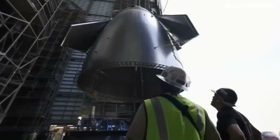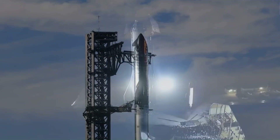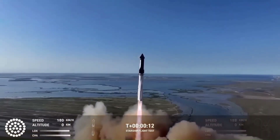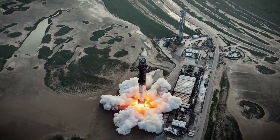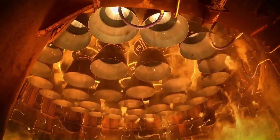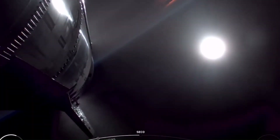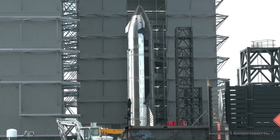Block 3 Starship is designed around Raptor 3 from the start. The first Block 3 flight is expected to be Ship 39 with Booster 19. These vehicles are being tested more carefully than earlier Starships. The last major test, Flight 11, launched in October 2025 using Booster 15 and Ship 38. That flight successfully completed its planned ascent, stage separation, in-space tests, and re-entry, ending with a controlled splashdown in the Indian Ocean. With Flight 11, SpaceX closed out the Block 2 era and shifted its attention to the next generation of hardware.